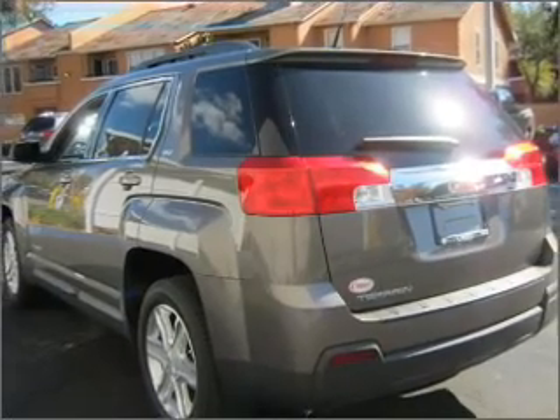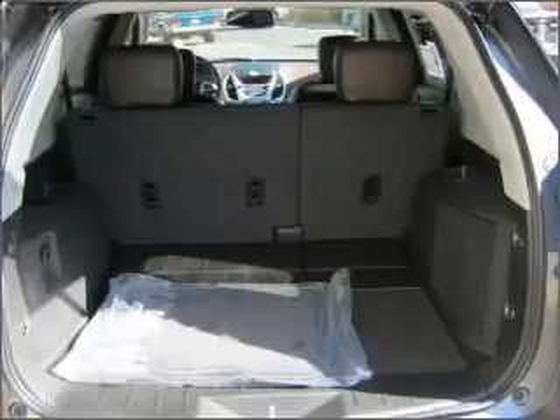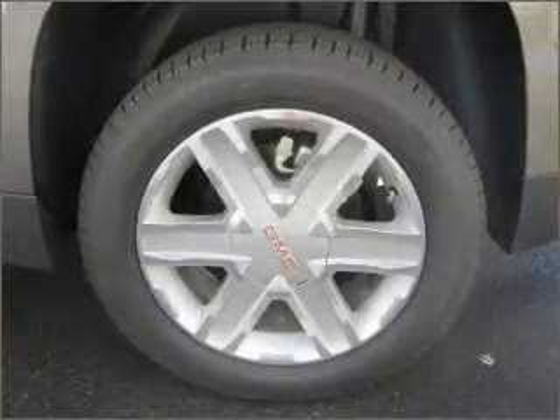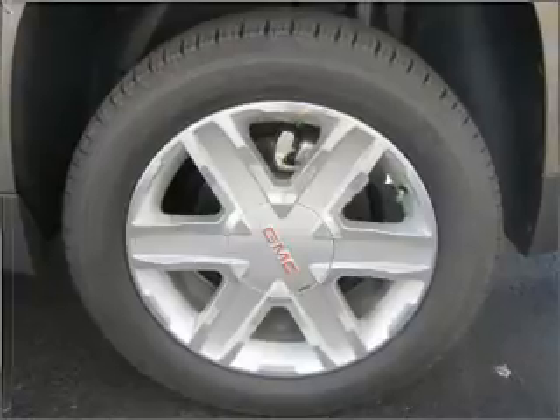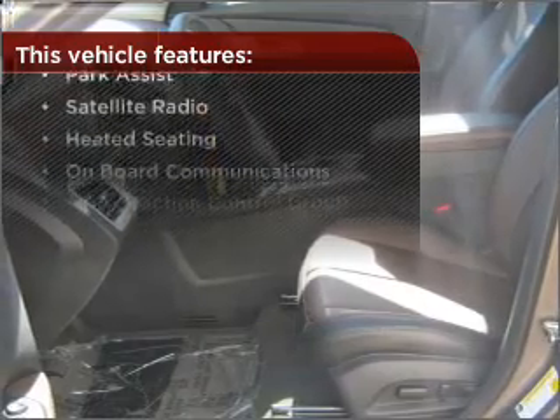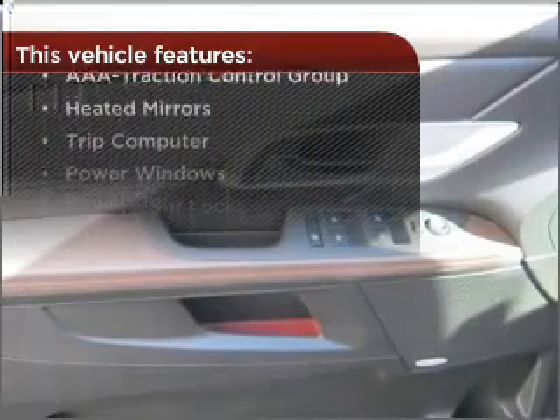Fumble your keys no more with the convenience of keyless entry. Drive safer and more fuel efficient with the cruise control. Enjoy the ability to tilt your steering wheel to a comfortable angle. Lock and unlock doors with the click of a button with power doors. With these additional features, these wheels will make an ordinary drive seem extraordinary.